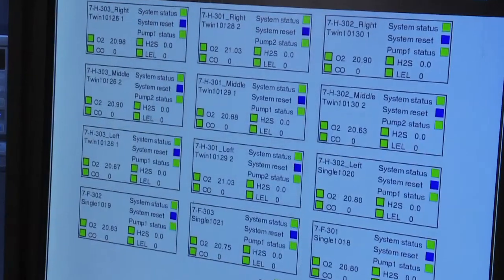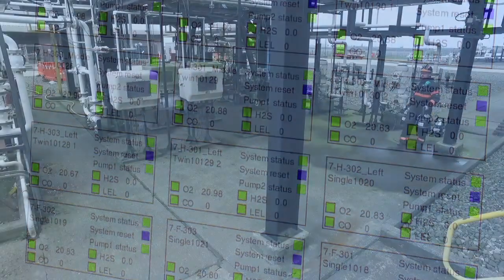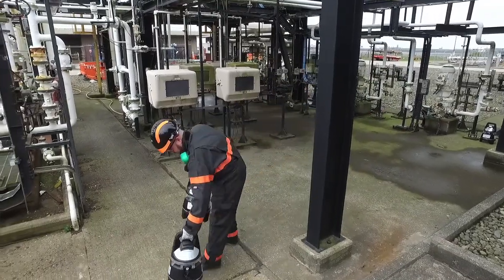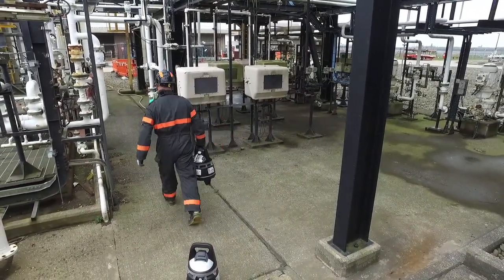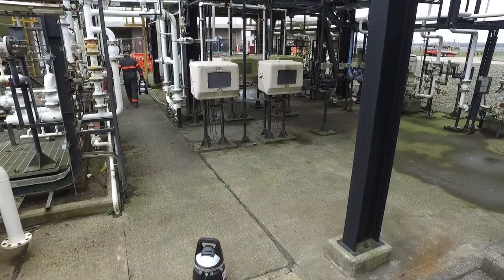The area gas detection system is constantly measuring atmosphere in the work area. The individual wireless units are linked up with each other to a distance of 100 metres, to create a safety fence around hazardous plant, pipelines or industrial tanks.